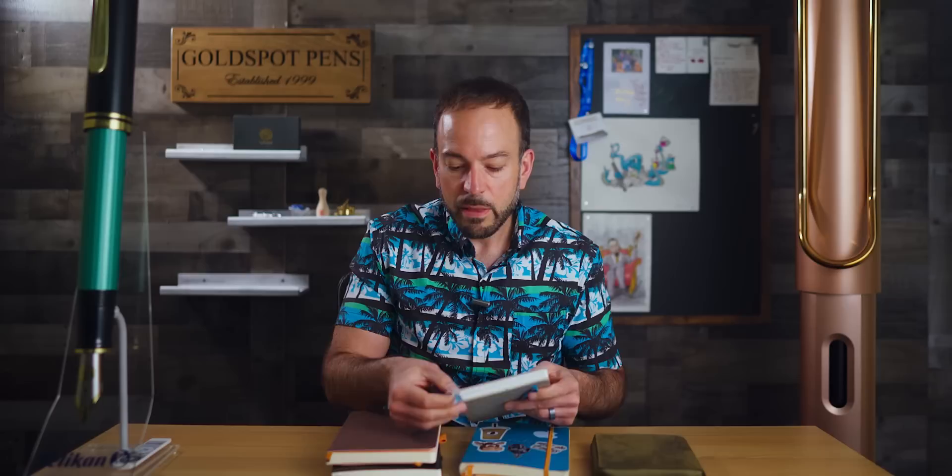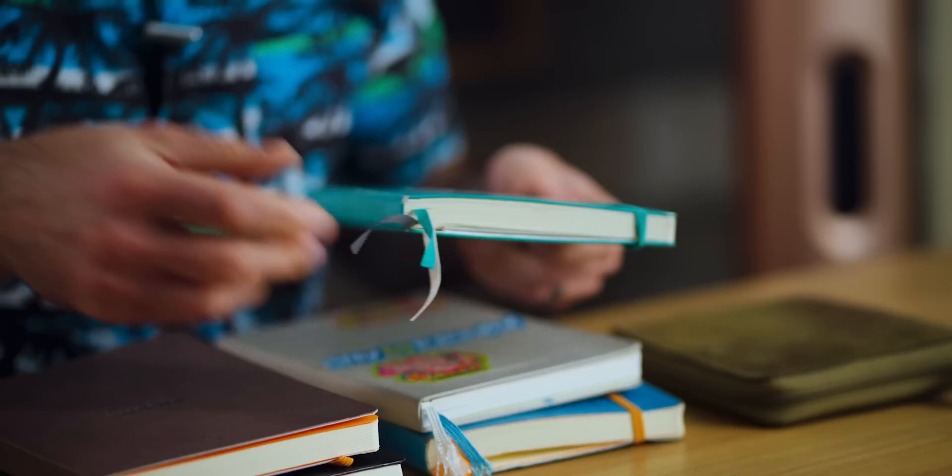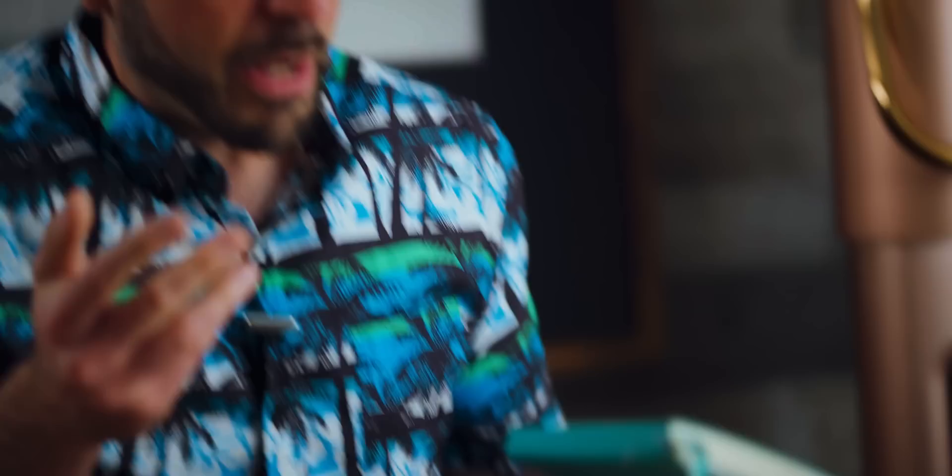A note on bookmark durability: you want to be sure the quality will last the entire year, and this is where experience using them beforehand comes in handy. The Rhodia Goalbook's bookmarks have taken a beating and started to fray at the end. The Endless has the same issue — braided bookmarks that have started to fray. But the Leuchtturm's ribbon bookmarks still look as brand new as the day I first started using them. Kudos to Leuchtturm for making a solid bookmark.